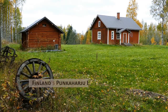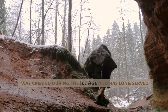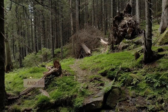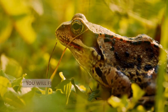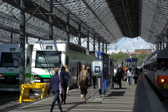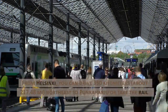Finland's Punkaharju Esker Nature Reserve. This 7-kilometer-long sand ridge, or esker, was created during the Ice Age and has long served as a vital trading route in eastern Finland. It is simple to see how fairy tales come into being given the tranquil lakes on either side and the tall pines that provide shade for moss, toadstools, and blueberries. From Helsinki, you can drive 350 kilometers, about 217.48 miles, northeast to Punkaharju, or take the rail.